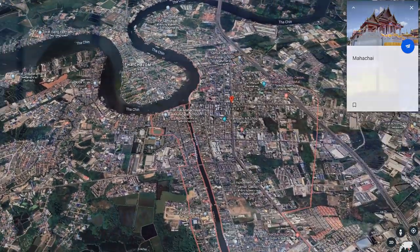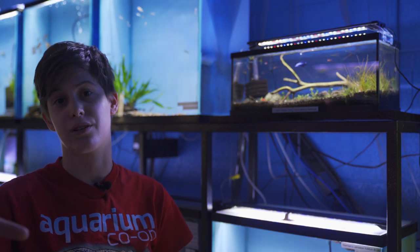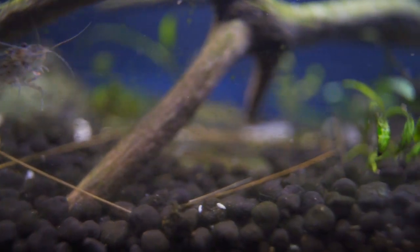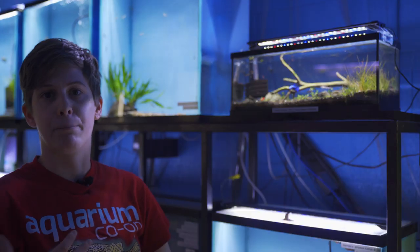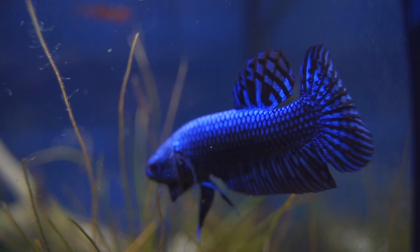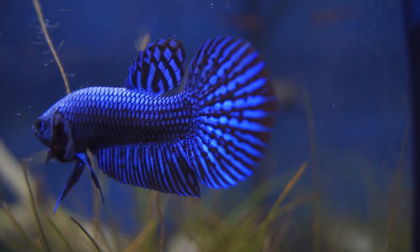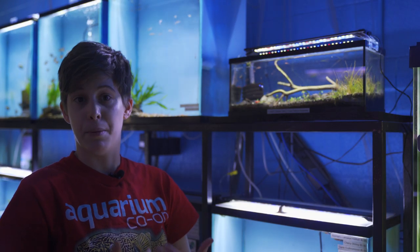Most bettas want that tannic, soft, acidic water. This guy wants brackish water. When we got him in the store the first time they didn't look so good because we weren't keeping them at a high enough pH. So we actually had to move them in with our platys and put them in that tank with all that coral. They looked much better. So we have a little bit of coral in there with this guy just to raise the hardness. The Mahachai chanensis is where he gets that blue and that extremely reflective color on the scales. He's also got a little bit of red in his tail — that red comes from betta imbilis. And then for the rest of the look, they bred him with betta splendens. So this is an incredibly awesome looking type of mutt betta.